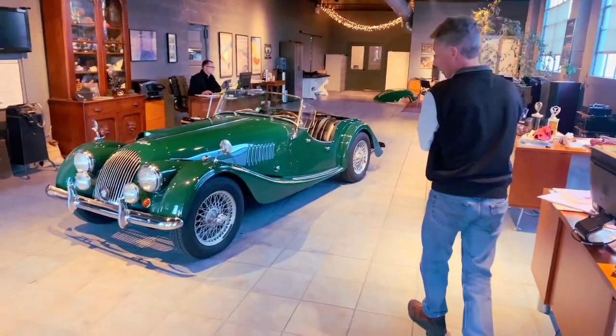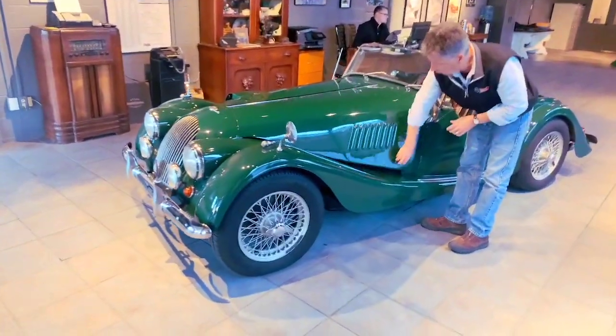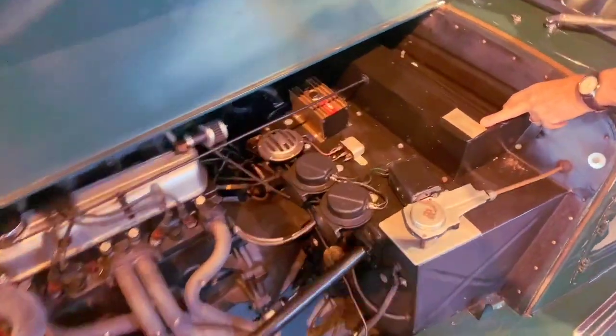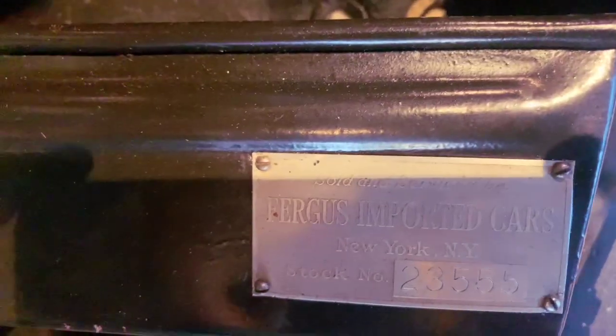The overall condition is very nice on this car. It was imported through New York through Fergus Importing, and it has a Fergus badge still affixed to the firewall. The number on the car is 23555, which was just the Fergus number.